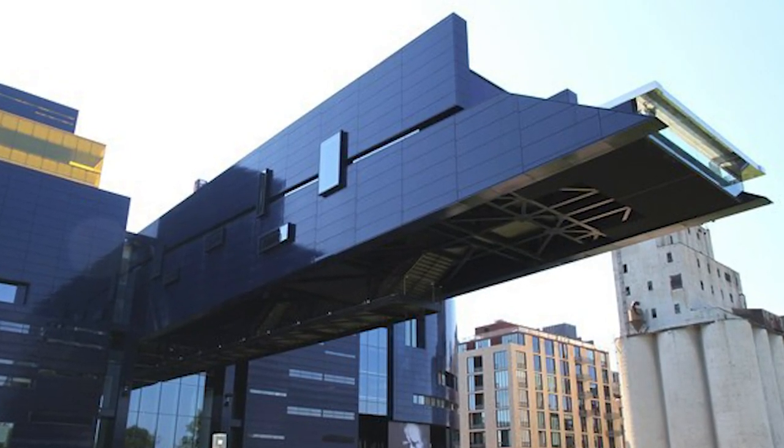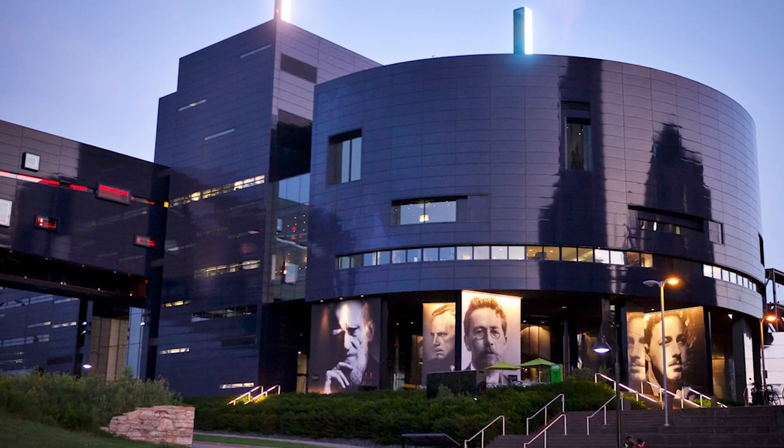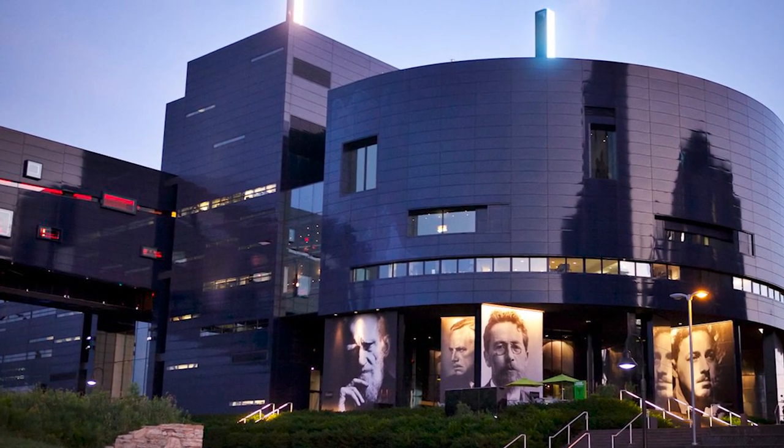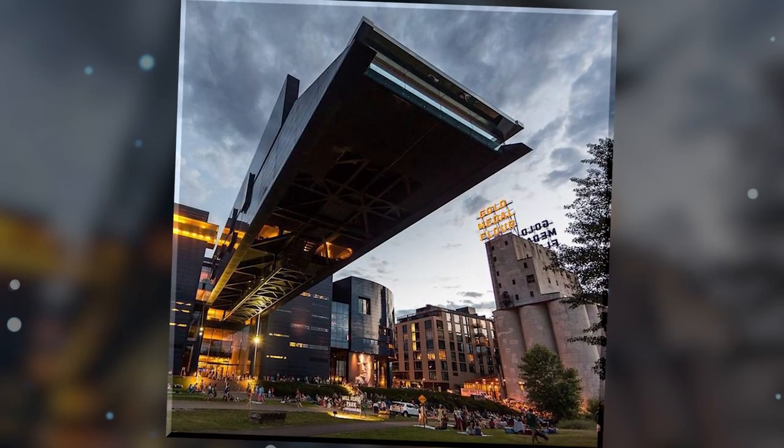Something this fancy with such great views must cost a pretty penny, right? Wrong — admission to the Endless Bridge is totally free, as all views should be. But if you really want the full experience, stand right underneath the structure and see how long it takes before you think it's going to fall right on your head.